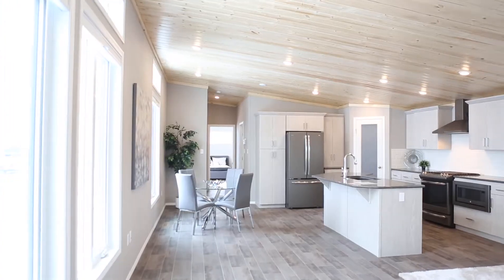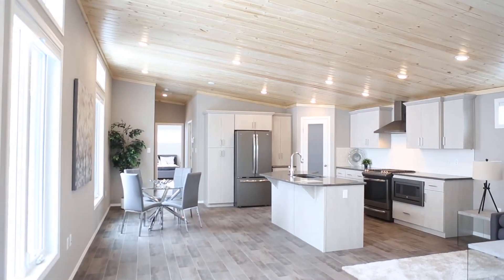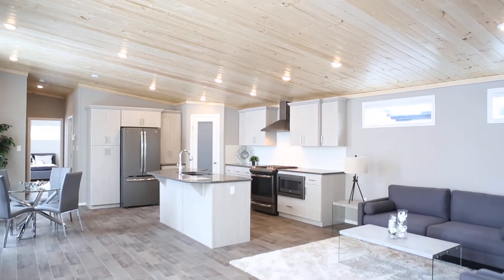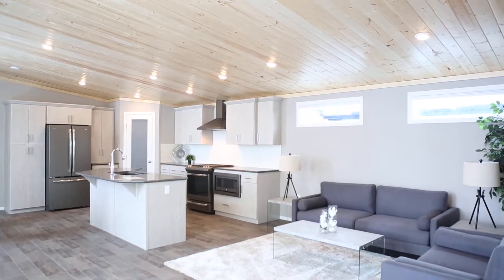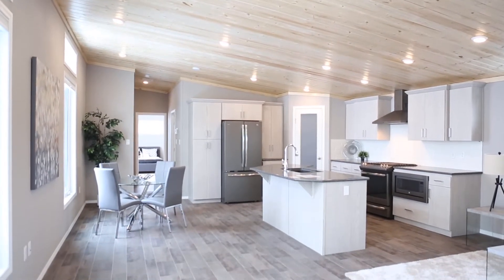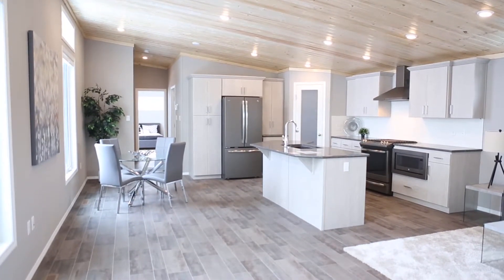Hi everyone, I'm Darian with Jandell Homes and today I'm going to take you on a tour of our Kimberly show home. The Kimberly is a completely new design for 2018. It's a show-stopping, three-bedroom, two-bathroom, 1520 square foot home. In this home you'll find a contemporary flat roof with modern tongue and groove pine ceiling.